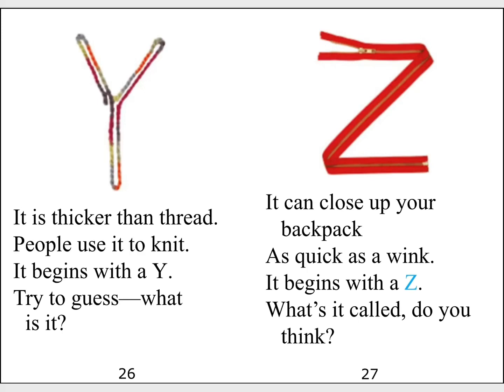It is thicker than thread. People use it to knit. It begins with a Y. Try to guess. What is it?